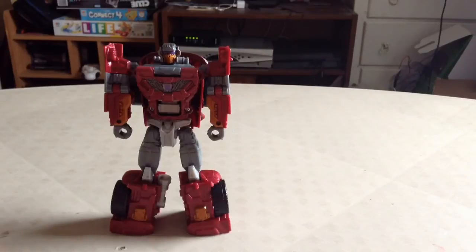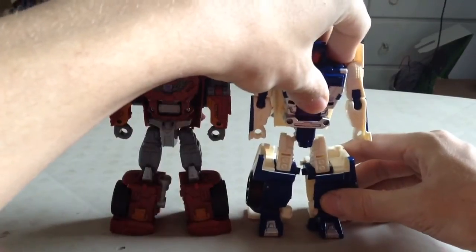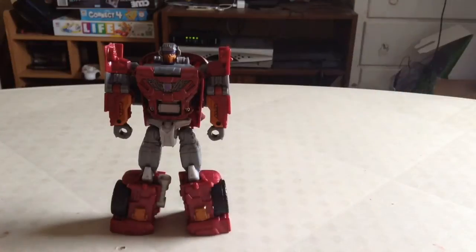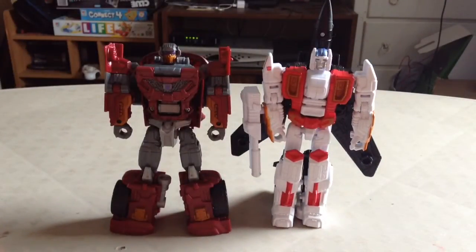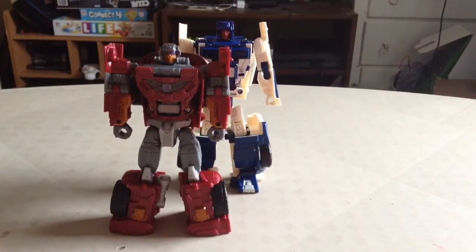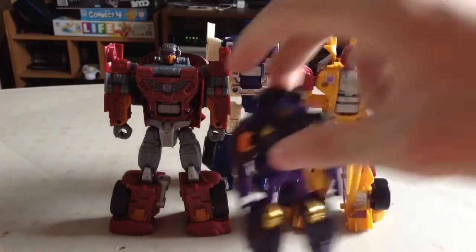And last but not least, here he is with his other Stunticon Wave 2 buddy Breakdown. Just for the heck of it, here he is with also previously reviewed Wave mate — or in this case Wave enemy — the Aerialbot Air Raid, and that looks really nice scale on both ends. And here he is with Dragstrip again, and last but not least with little Blackjack.